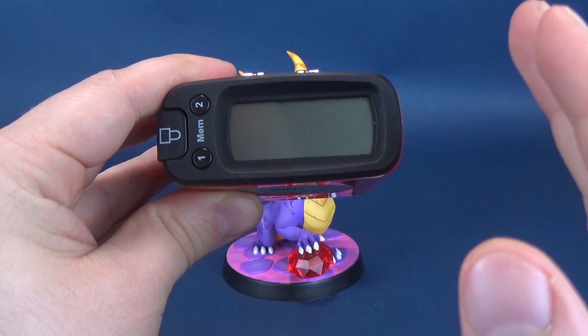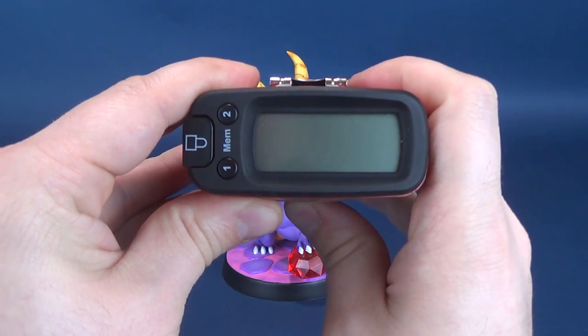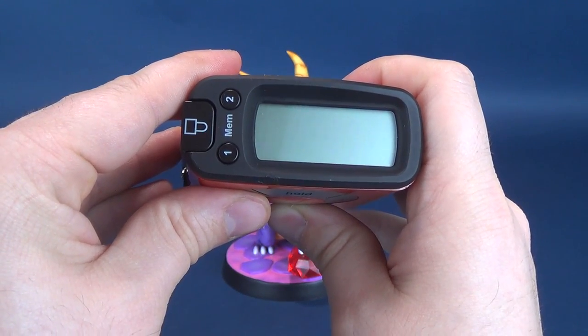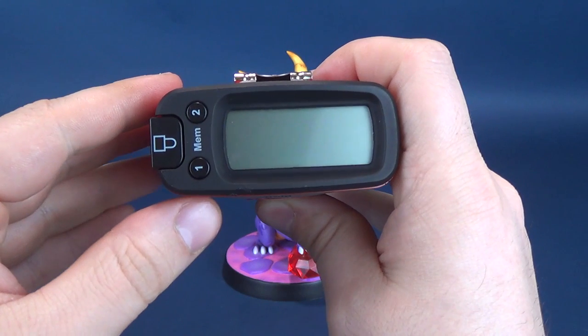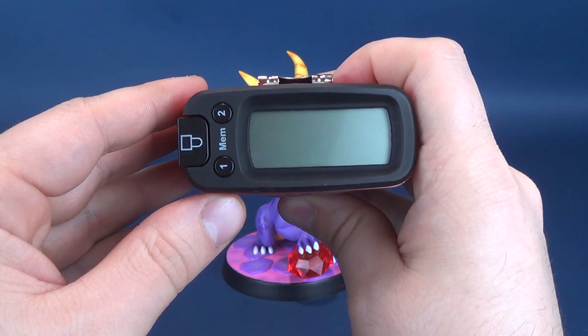Somebody from the back of the crowd yells, what about centimeters? The Ultra Measurotron — the tape measure in hand — tells me that the PVC painted statue of this little dragon Spyro stands at 18.7 centimeters tall.